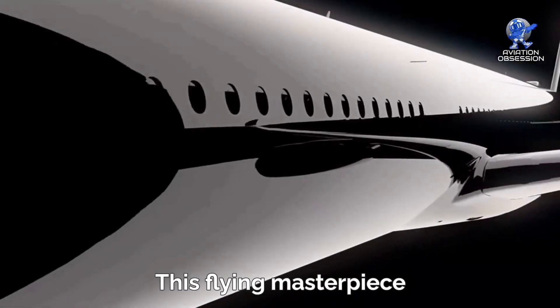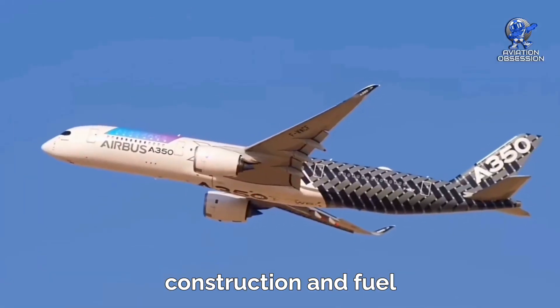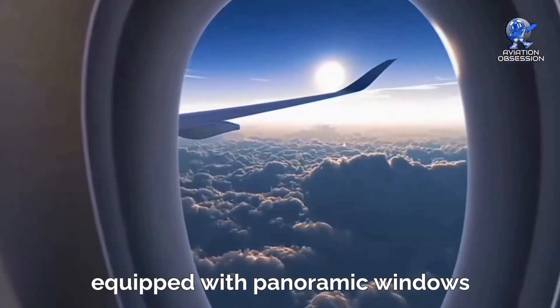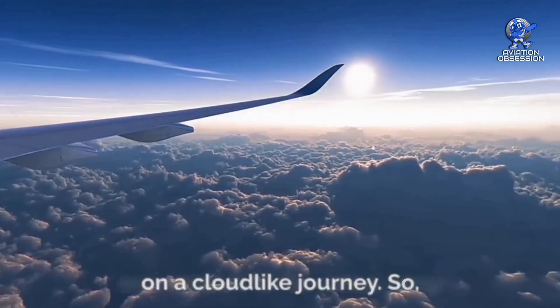This flying masterpiece redefines modern aviation with its lightweight carbon fiber construction and fuel-efficient engines. Step inside the spacious cabin, equipped with panoramic windows and cutting-edge amenities, and prepare to be swept away on a cloud-like journey.